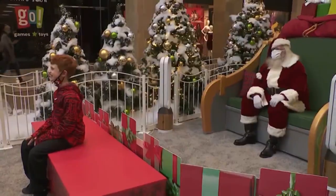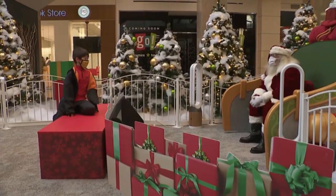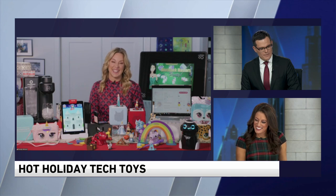It feels like the Christmas season officially kicks off today. We're looking at some top holiday toys with tech journalist Jennifer Jolly. She joins us live this morning. Happy biggest shopping day of the year! You look like you have a full table there — what are we starting with?